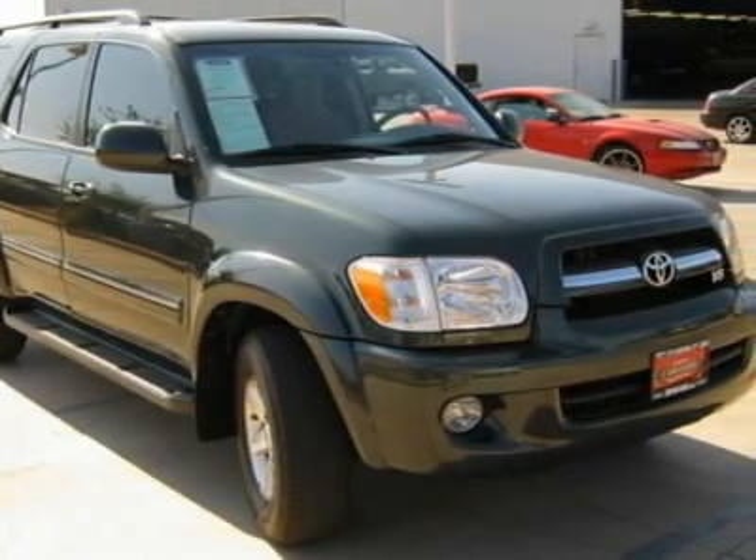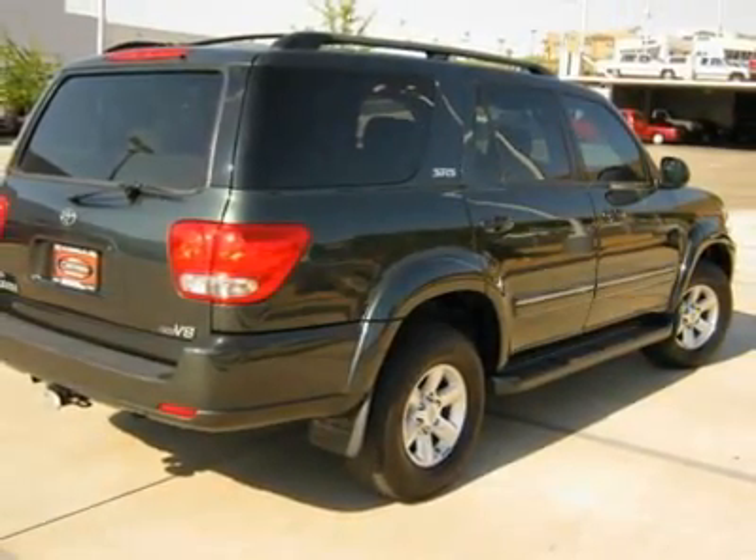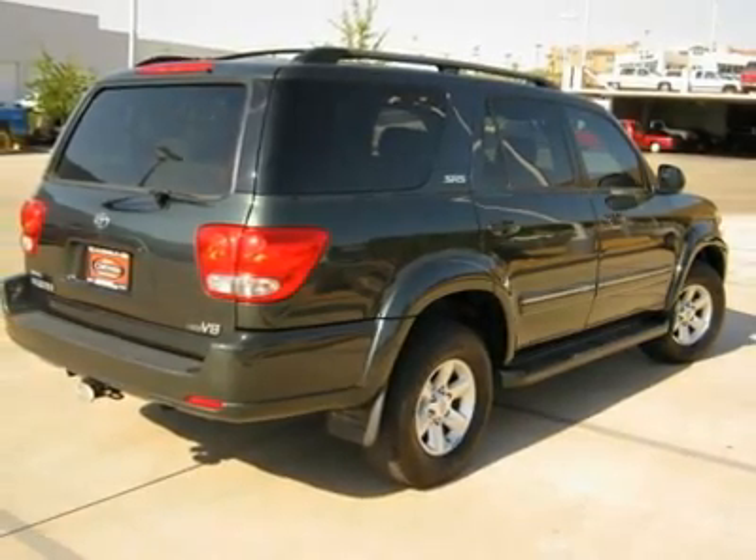What's not to love? Ask for Mike DuFresne, Internet Sales Manager. Call Mike at 435-229-4950.